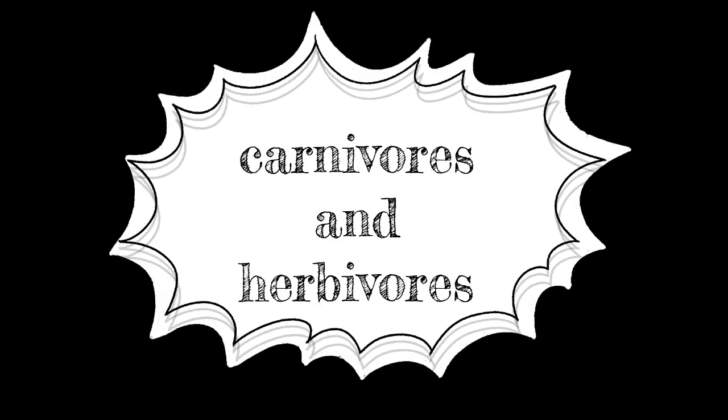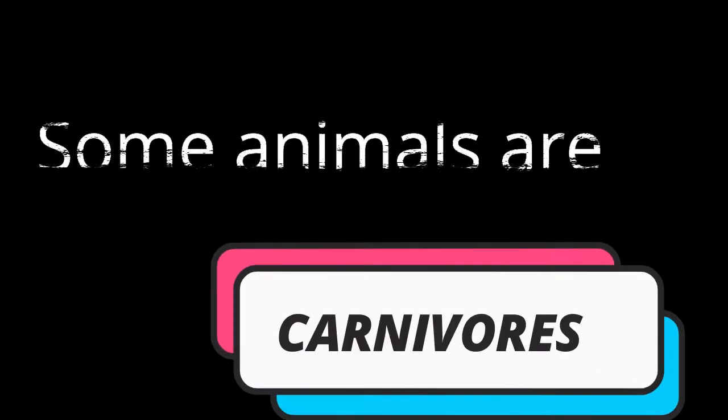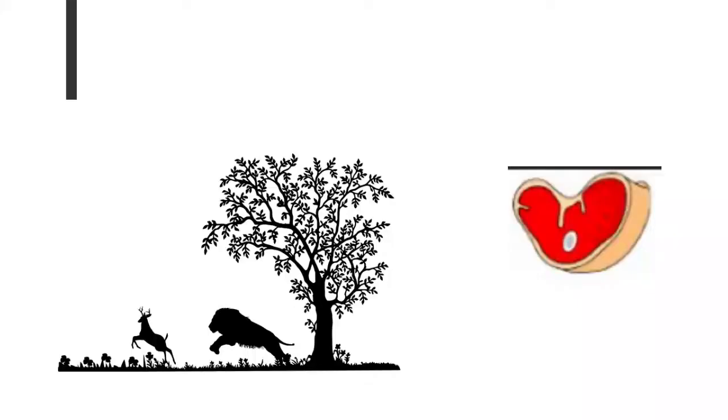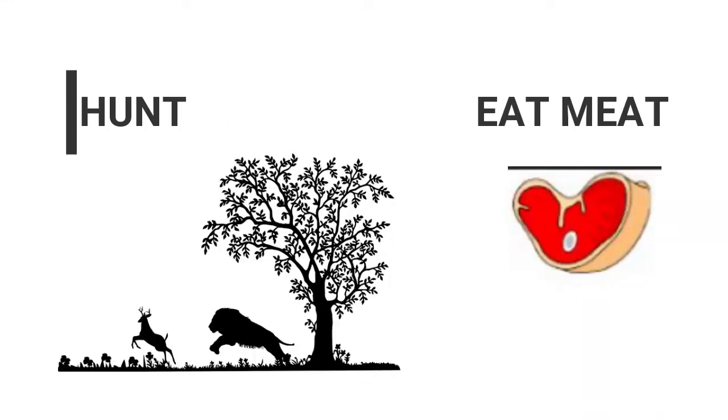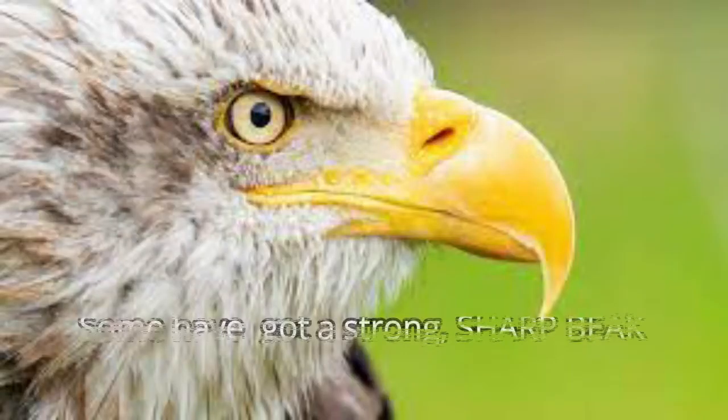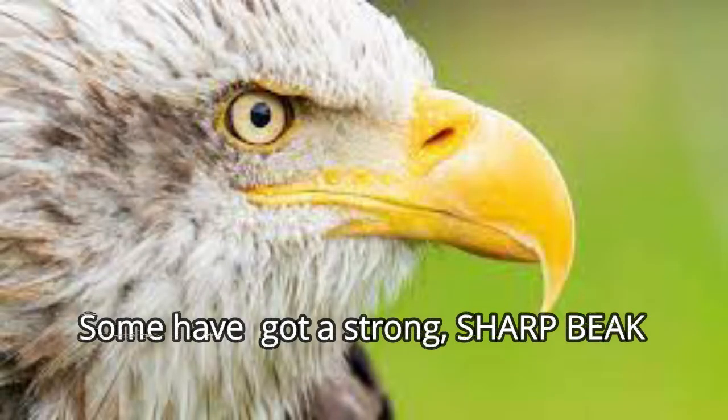Carnivores and herbivores. Some animals are carnivores. What does that mean? A carnivore is an animal that hunts other animals to eat their meat. They've got sharp claws for catching prey as well as sharp teeth for ripping the meat apart. Some haven't got any teeth but they have got a strong sharp beak, like this eagle.